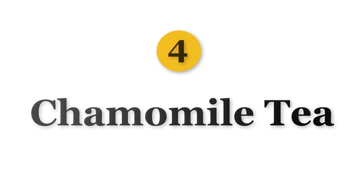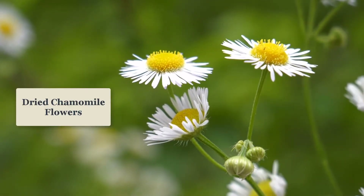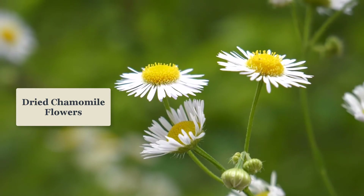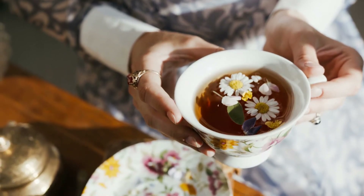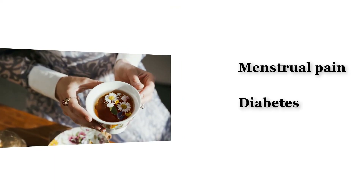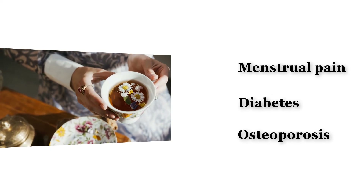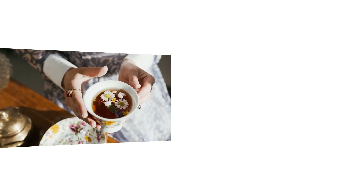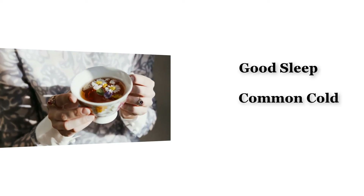Number 4 is Chamomile Tea. Chamomile tea is made from dried chamomile flowers and used as a remedy for a wide range of health issues. According to studies, chamomile tea is known for reducing menstrual pain. It is good for diabetes as it can lower blood sugar, prevents osteoporosis in which bone density decreases, helps in getting good sleep, treating common cold, and preventing the development of cancer cells.